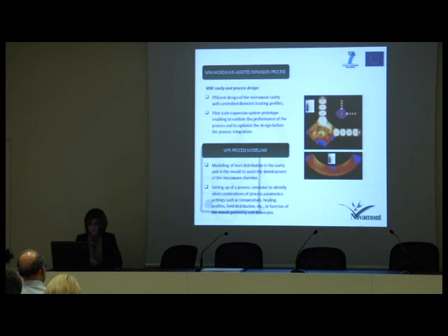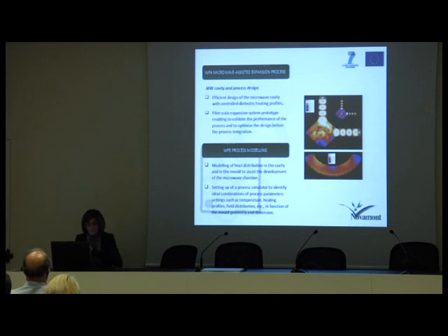Work package 5 is aimed at modeling heat distribution in the cavity and in the mold to assist the development of the microwave chamber, and then at setting up a process simulator to identify ideal combinations of process parameter settings — such as temperature, heating profiles, and field distribution — as a function of the mold geometry and dimension.